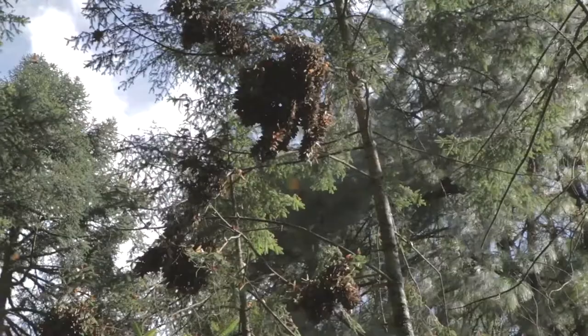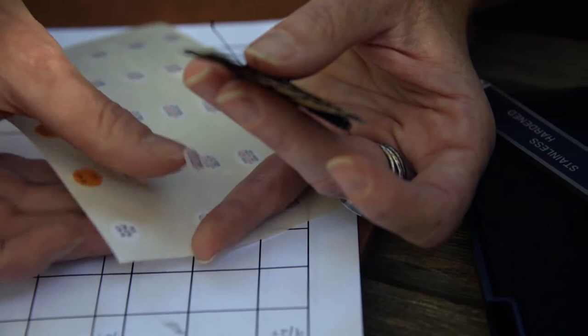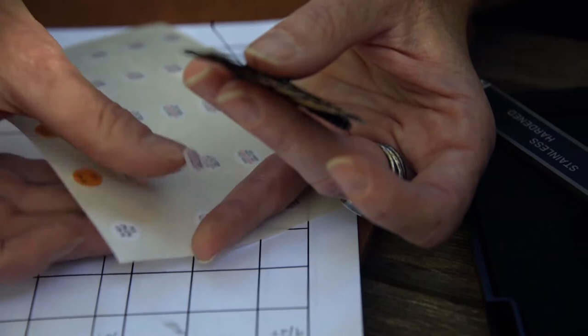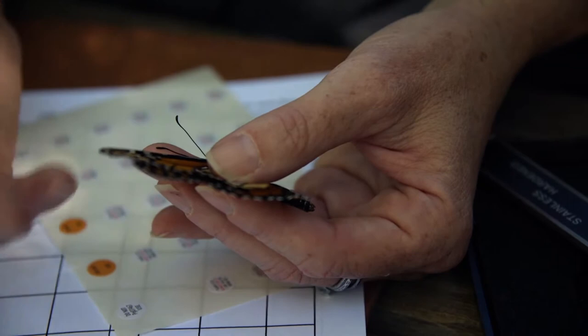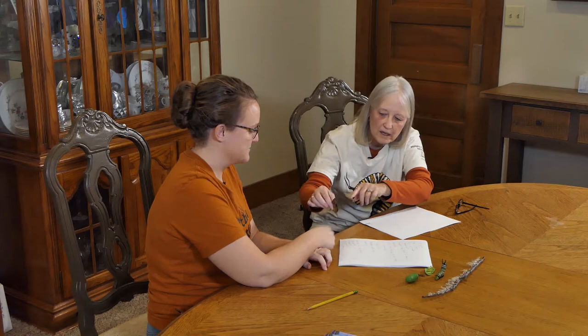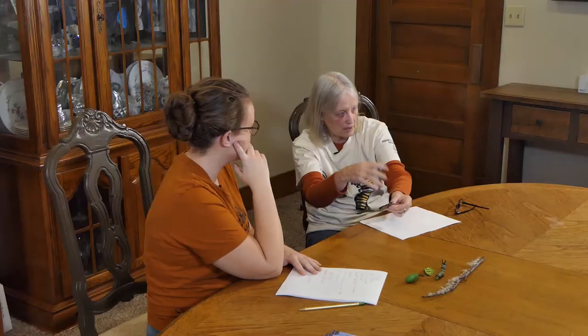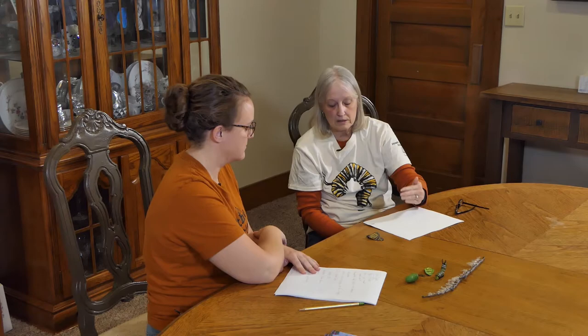You always know when they're getting ready to go — this is the last generation, and it's time to start tagging them to track them. The tags are little stickers, just slightly smaller than a dime. We put the sticker on the monarch's wing to see if it will make it all the way to Mexico. This is how scientists first discovered that monarchs actually migrate. The tag goes on the bottom wing by the mitten so that identifiers know exactly where to look, and it's been found that placement there is also easier for the butterfly to fly.